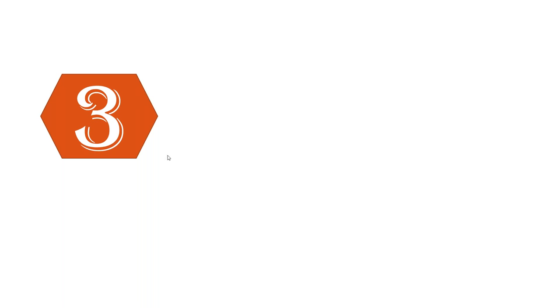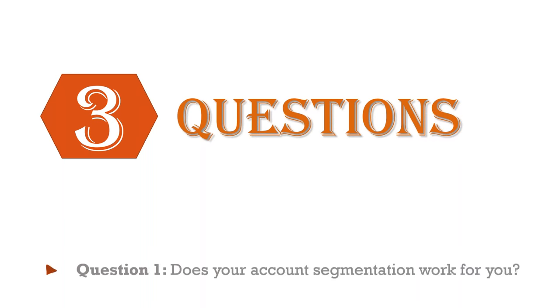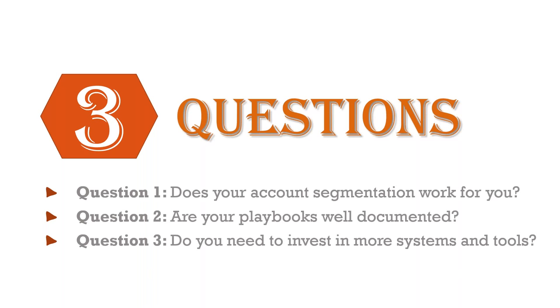The three questions I go through with clients are: Does your account segmentation work for you? Are your playbooks well documented — with emphasis on 'well'? And do you need to invest more in systems and tools? I'm going to give you the exact path we walk through to make a change and impact teams through answering these three questions.